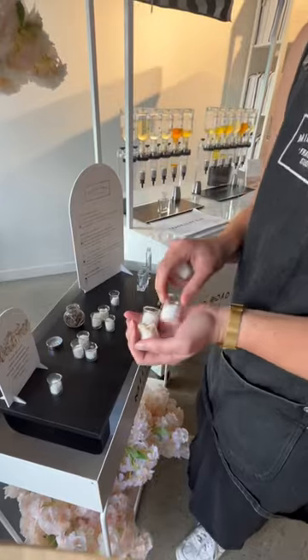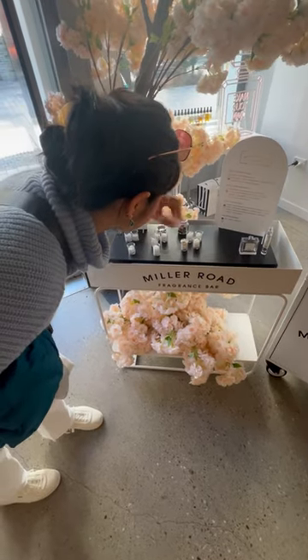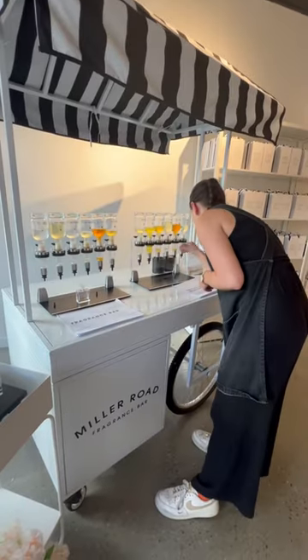First, the lovely lady showed me all the different scents to choose from for the top, middle, and base notes. Then I picked the scents that felt closest to my heart and matched my personality the best. It was like capturing the essence of our New Zealand trip.